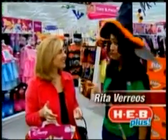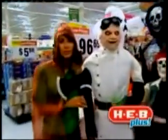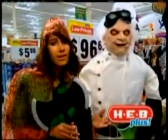Whether you're decorating indoors, outdoors, yourself or your kids, we have everything you need for your Halloween. And with these life-size Halloween ghouls, you can create your own haunted house right in your very own home.